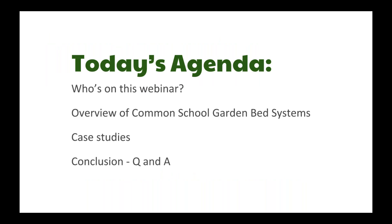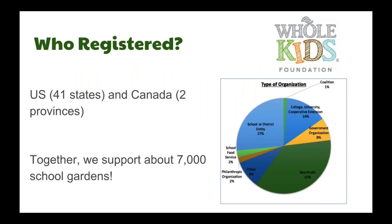With no further ado, let's jump into today's agenda. We have Tristana Purkle from Whole Kids Foundation, who's going to give us a look at who's on today's webinar. Hi everyone, I'm with Whole Kids Foundation. If you haven't checked out our opportunities for school garden support grants and resources, please visit our website. We're really excited to help host this webinar series.